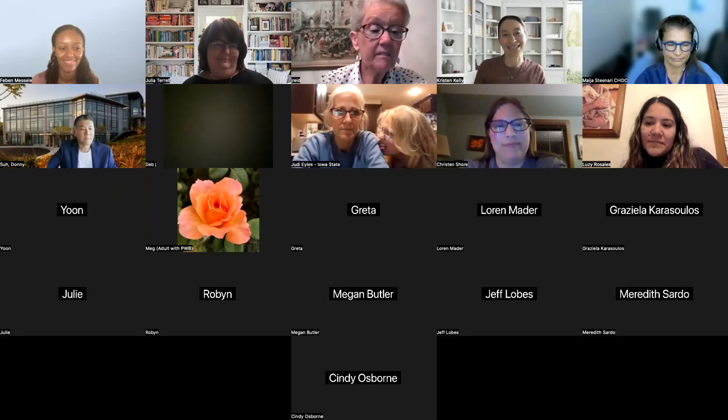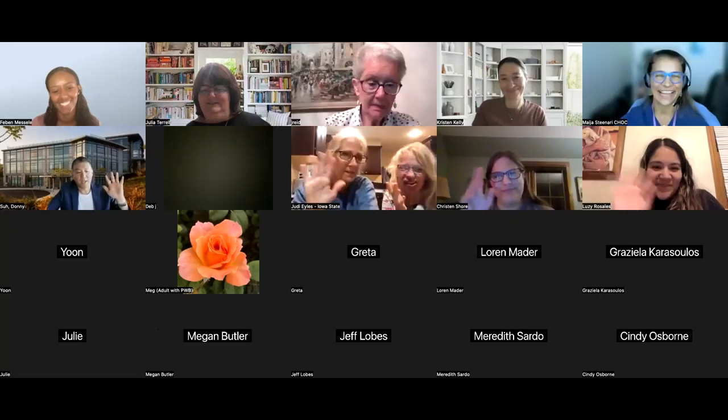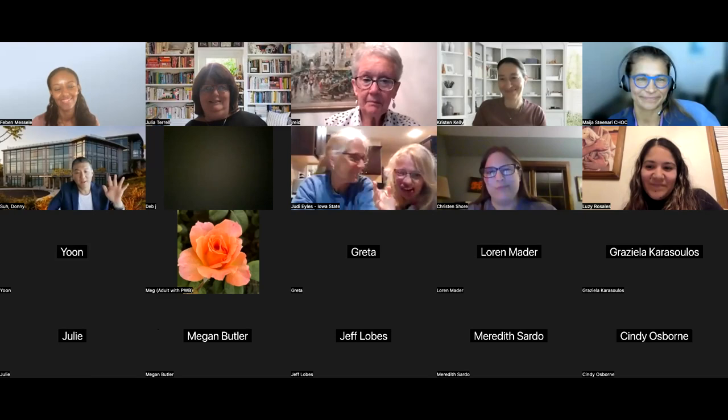Thank you to the Sturge-Weber Foundation. Thank you all for joining us today. Fabian, thank you for leading us and for your great talk. Dr. Sonari and Dr. Sa, thank you so much. I hope everyone has a wonderful weekend.